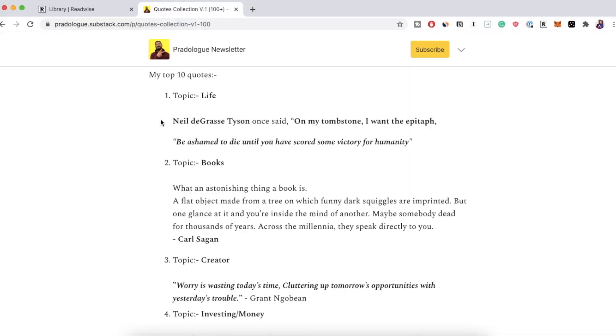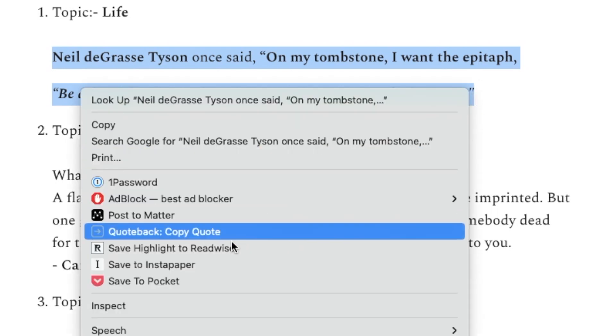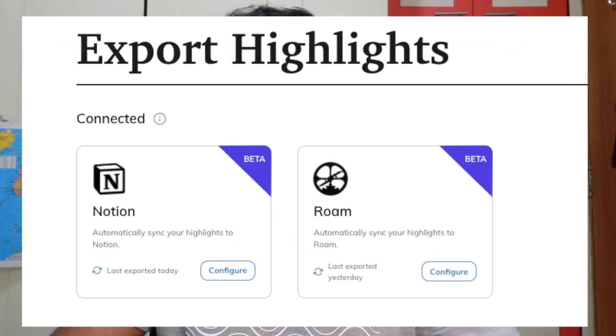Number two, Readwise. You read something, you highlight it, and then right-click and click on Readwise — that's it. It syncs the highlight in Readwise and then Readwise sends today's highlights to the note-taking app. Alright guys, this is how I do it. Make sure you like and subscribe so that you can enjoy more videos like this. I'll see you guys in the next one. Peace.